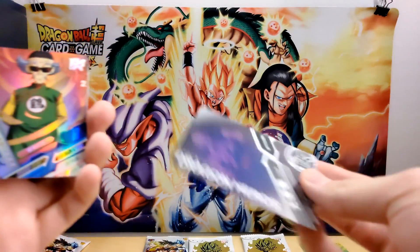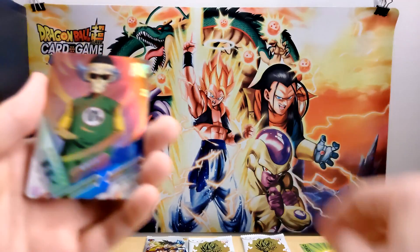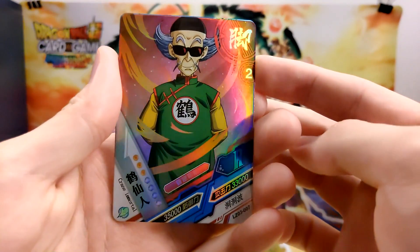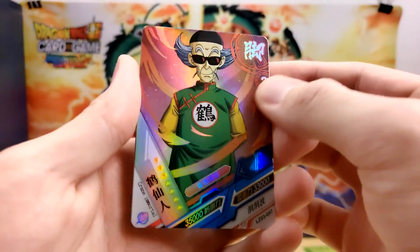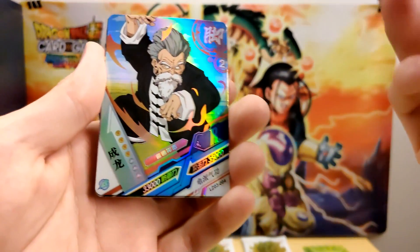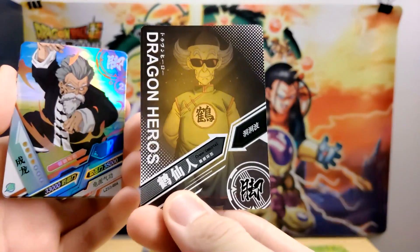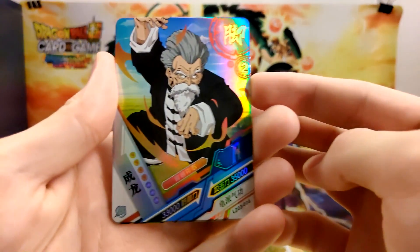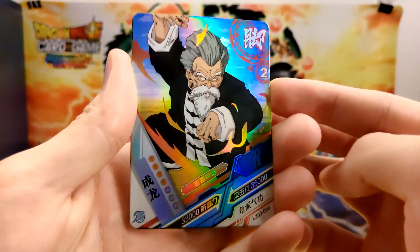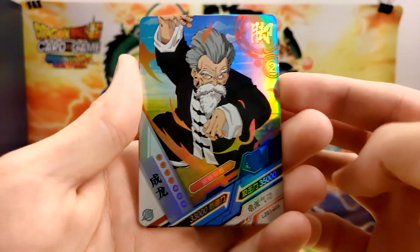We have Master Shen — is it just the same render on the back? Yeah, it's the same render. So we have Master Shen from a completely different art style here. Very cool looking though — I love the rainbow on these cards, these are crazy. We have Jackie Chun. I am basically going into these blind, besides what the box said, if the box is even correct. This looks really sick, I will say. These do look pretty cool.